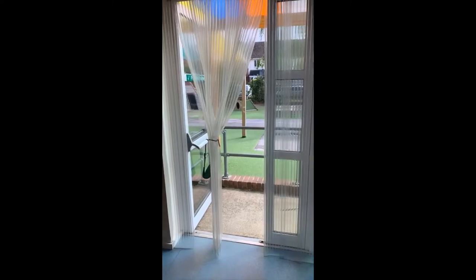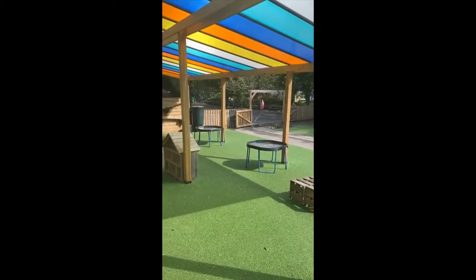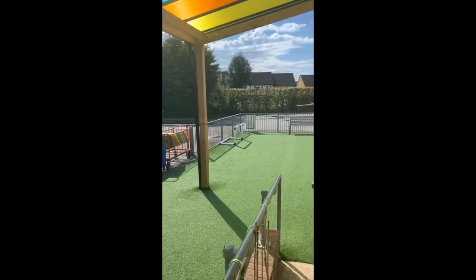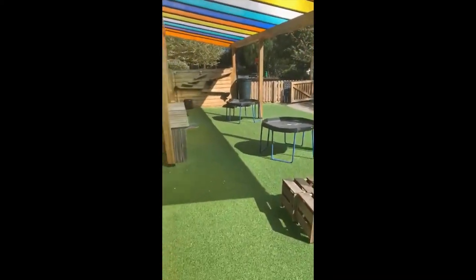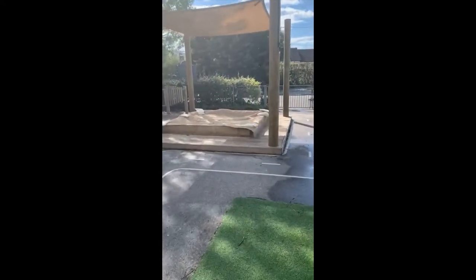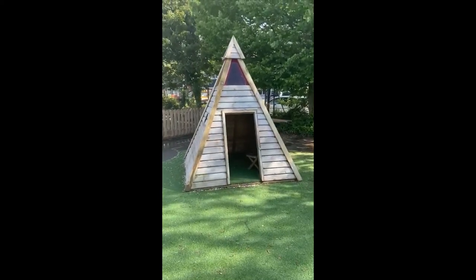The classrooms have doors which lead to the early years outside area. This is where your mummies and daddies will drop you off in the morning and where they will collect you after school. This is also where you will spend your morning play time and your lunch time. After lunch you will have what we call own learning time, and during that time you get to choose what you would like to play with. You might play with the toys inside, or come outside and play with the bikes or the water wall. We have a big sand pit which is lots of fun, and we also have a teepee which the children use for role play and quiet reading.